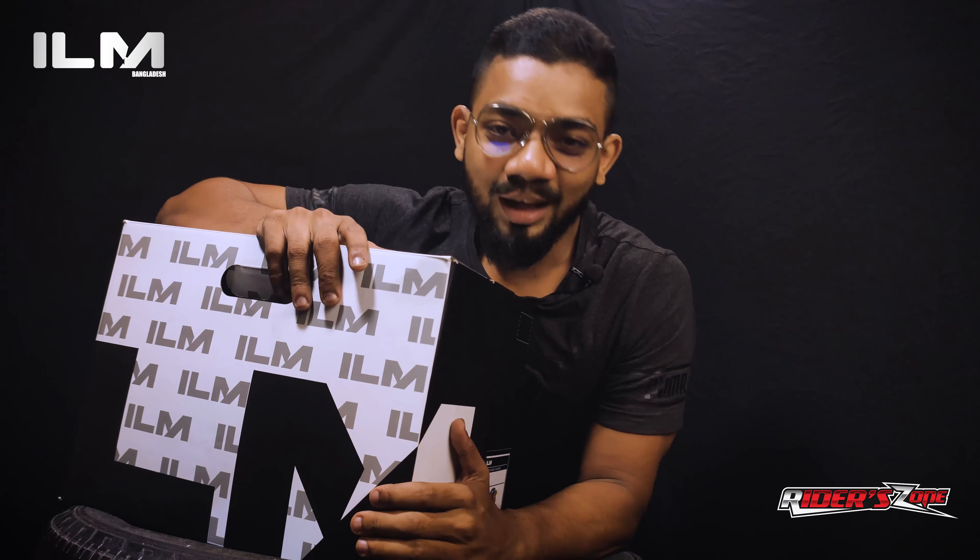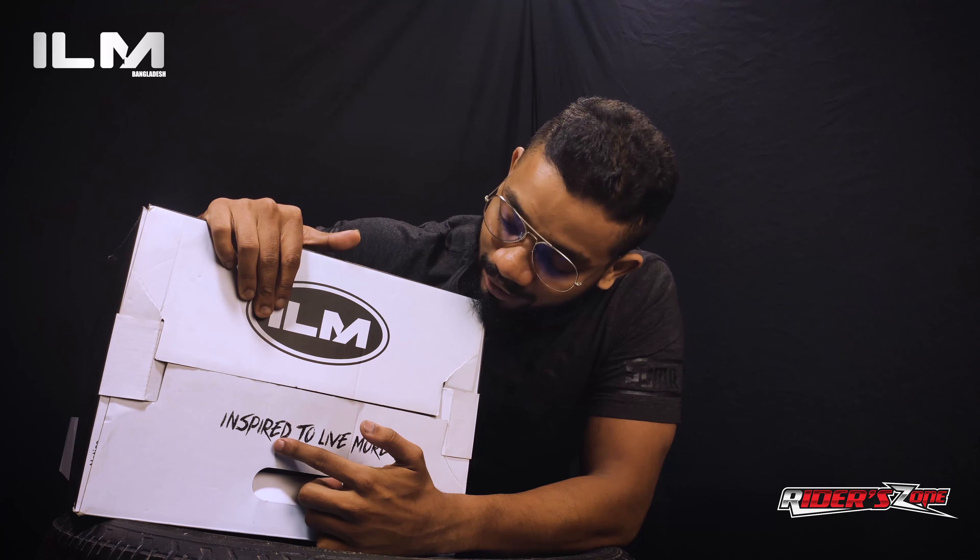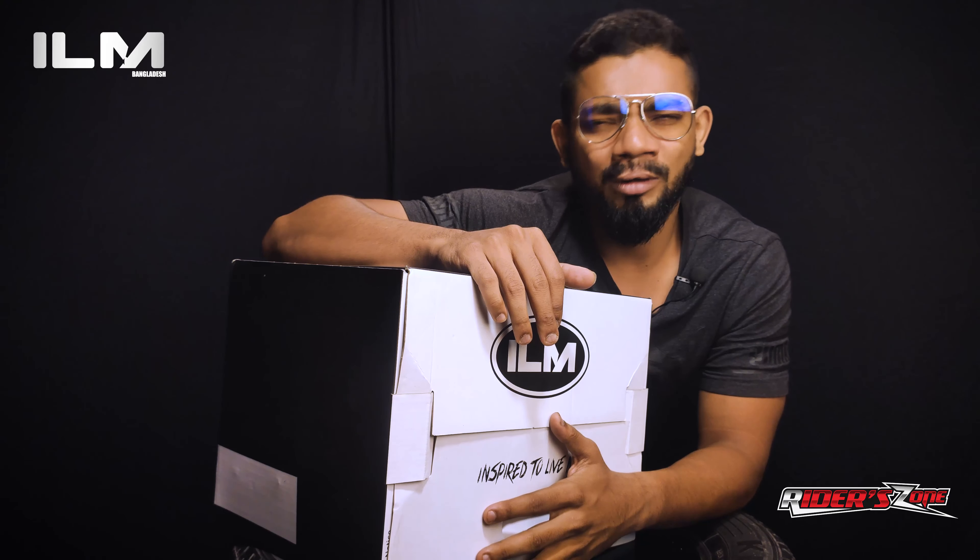Today I'm so excited because I'm here at ILM, one of the most online-selling helmet brands. And there's a motto — the motto is: Inspired to Live More. I hope you understand this.